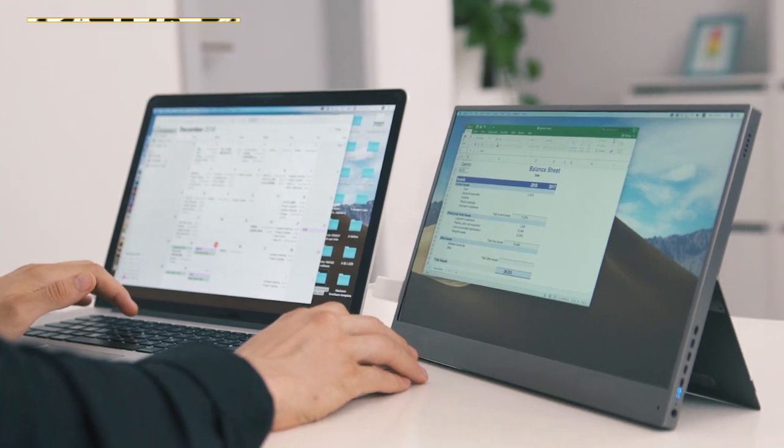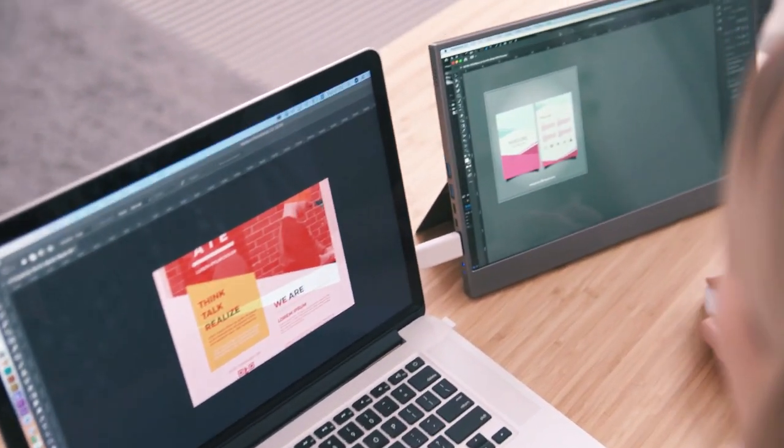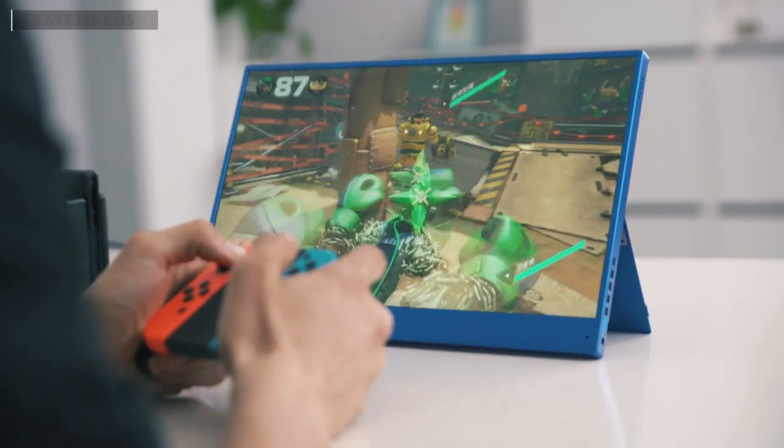Gemini is the ideal companion for businessmen and travelers, as well as creative people working with graphic applications — designers, architects, photographers, filmmakers — or for people who just want to have fun and enjoy gaming. Perfect for Nintendo Switch, Xbox, or PlayStation.